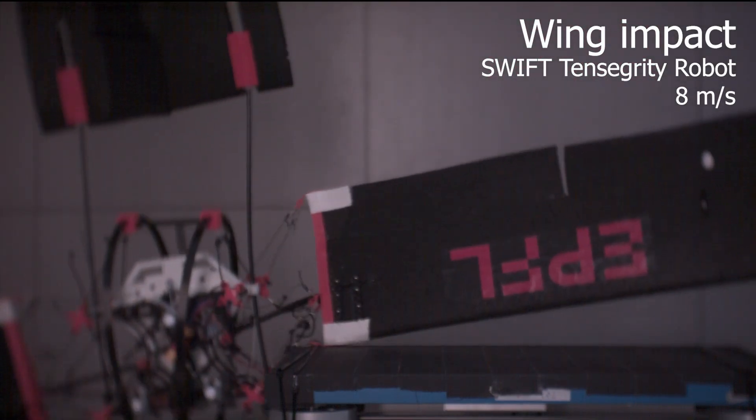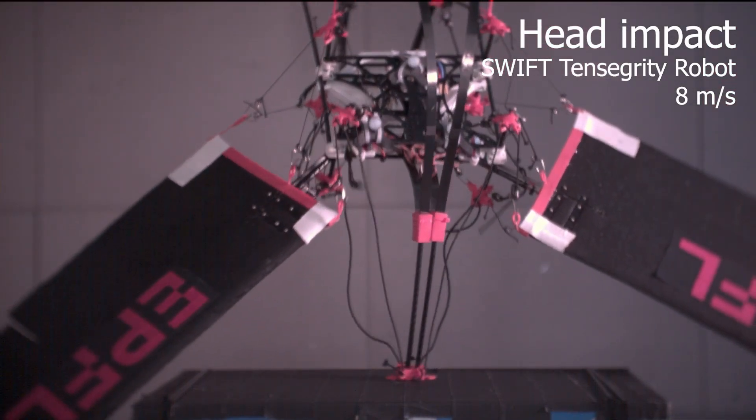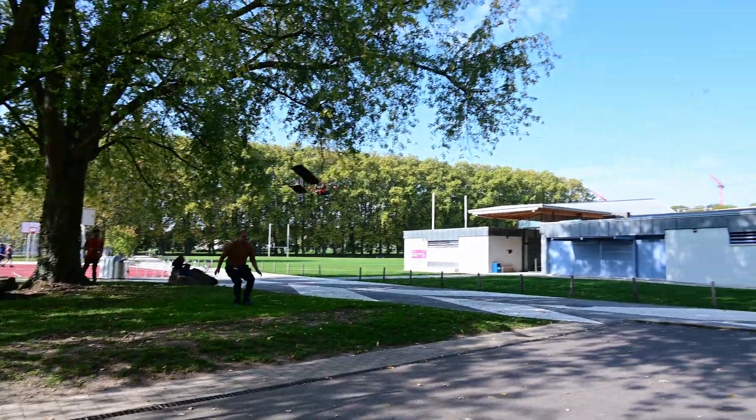Our robot is impact-tested in a controlled indoor setting at speeds up to 8 metres per second, and later evaluated in outdoor experiments.